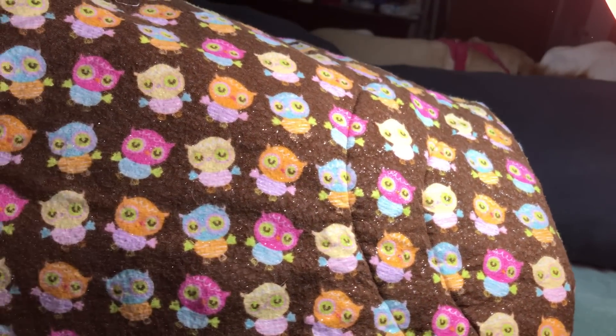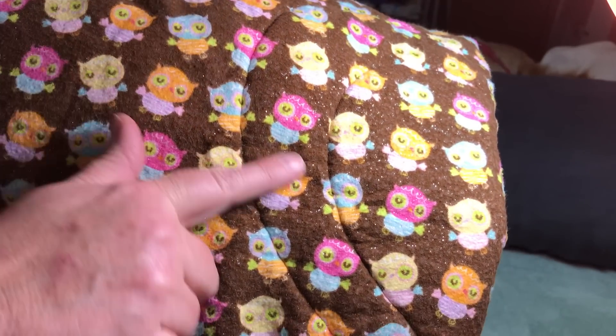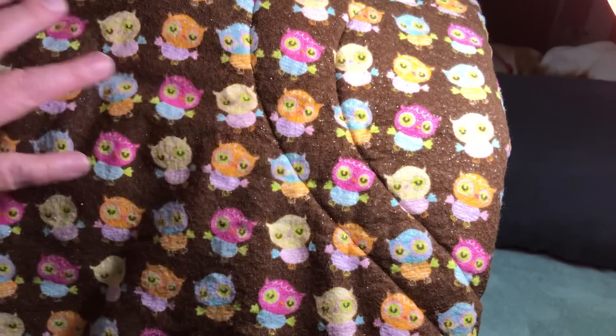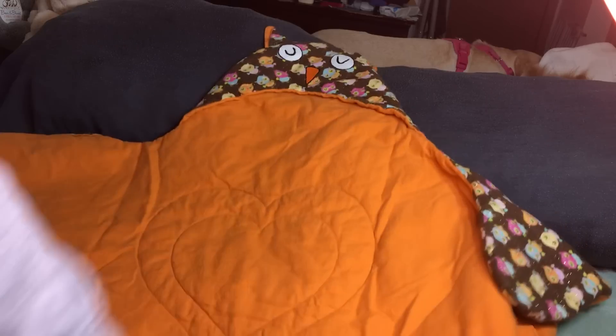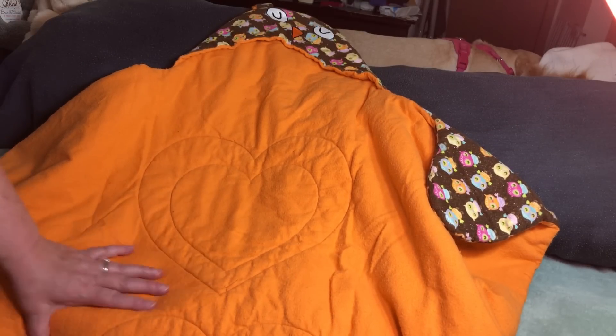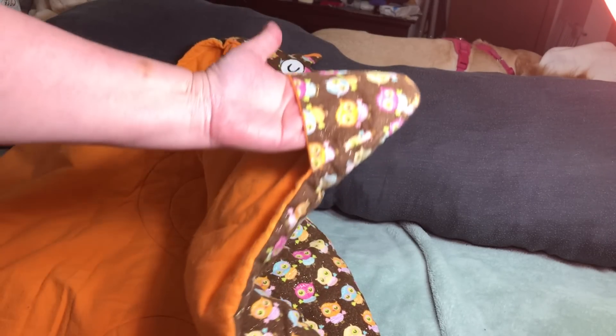First we have this beautiful brown quilt. It has flannel on both sides — one side has little colorful owls all over it: pink, blue, orange, yellow, all colors of owls with sparkly material. The other side is all orange, and you can see hearts quilted throughout it. It's also flannel.